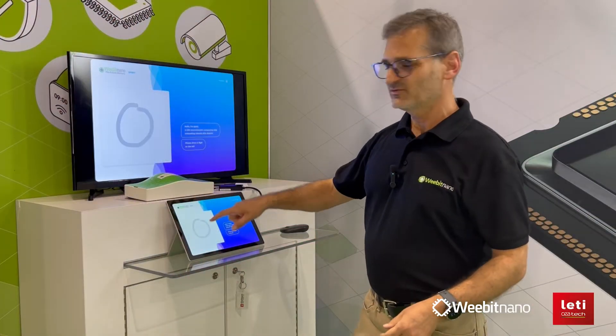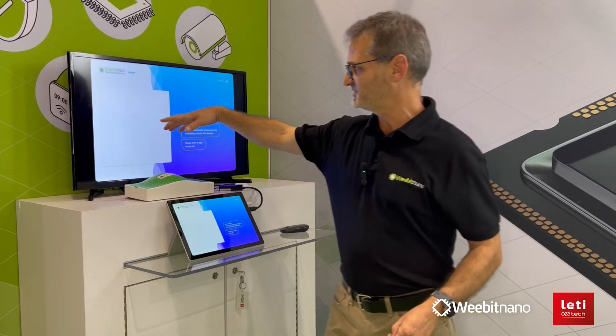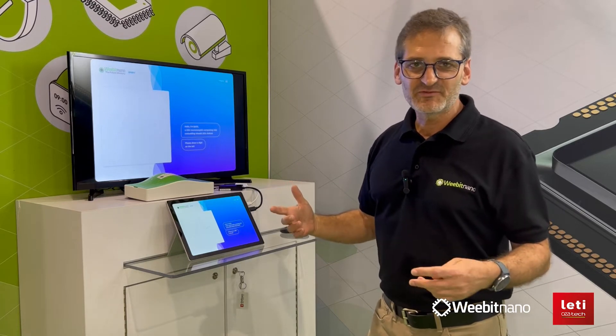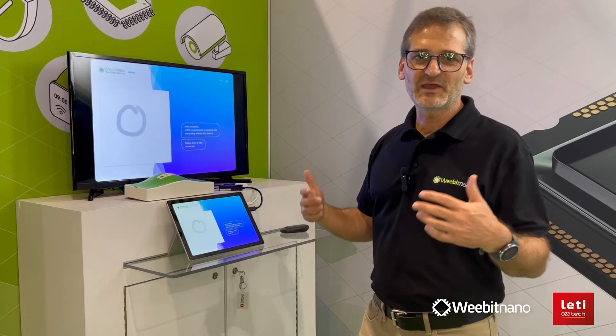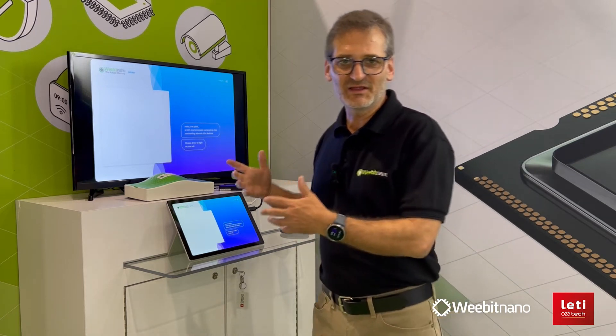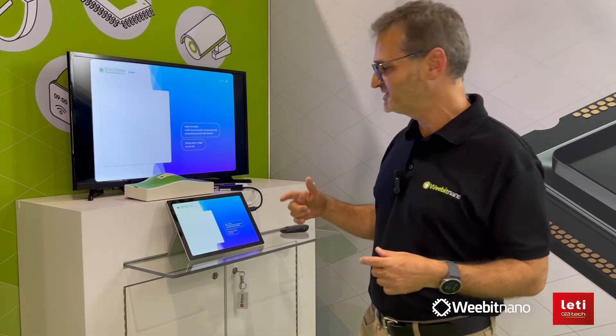What you can see on this screen, which is just mirrored to the bigger screen, is the first application for image recognition, which is called MNIST, and we are recognizing handwritten digits.